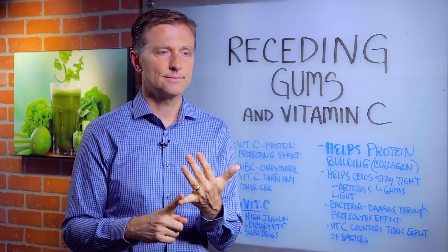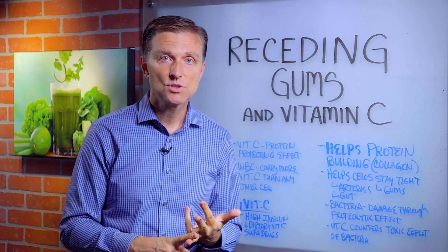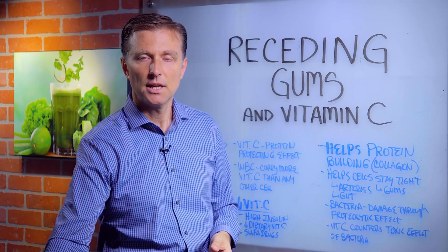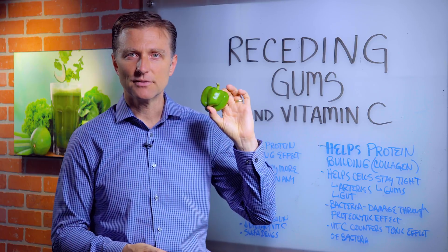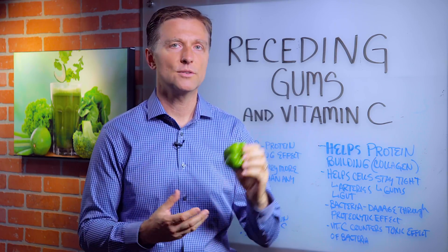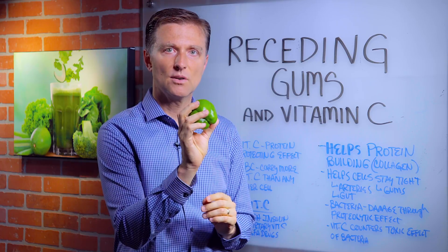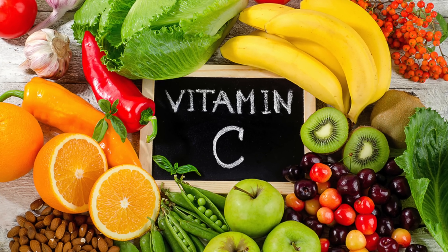Sauerkraut has the most vitamin C, fermented vegetables, vegetables in general, and also bell peppers. One of my favorite vegetables is the bell pepper. I get mine from the farmer's market because they're smaller, they're way more nutritious, and they actually taste really good. I'll consume like five of these in one sitting.